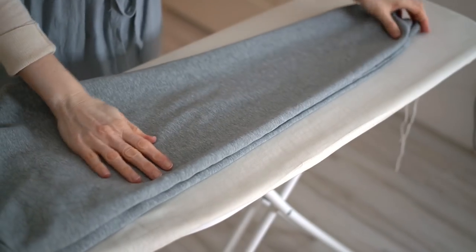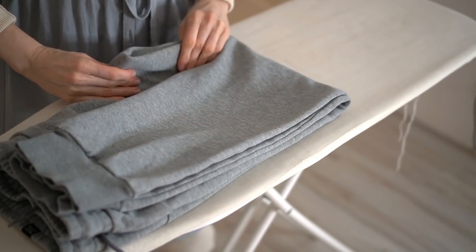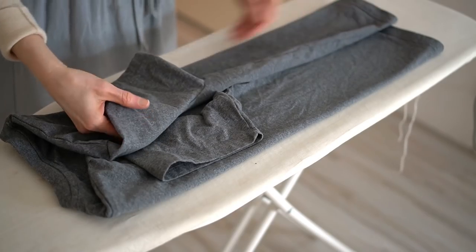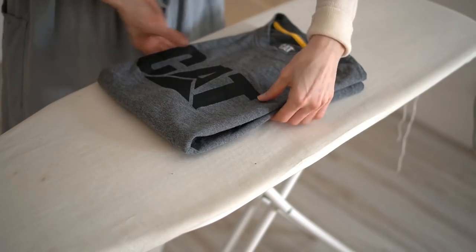When I fold the shirts, I like to keep the pattern on the outside of the fold, so that whoever's shirt it is will see the pattern on the front and can choose more easily what to wear.